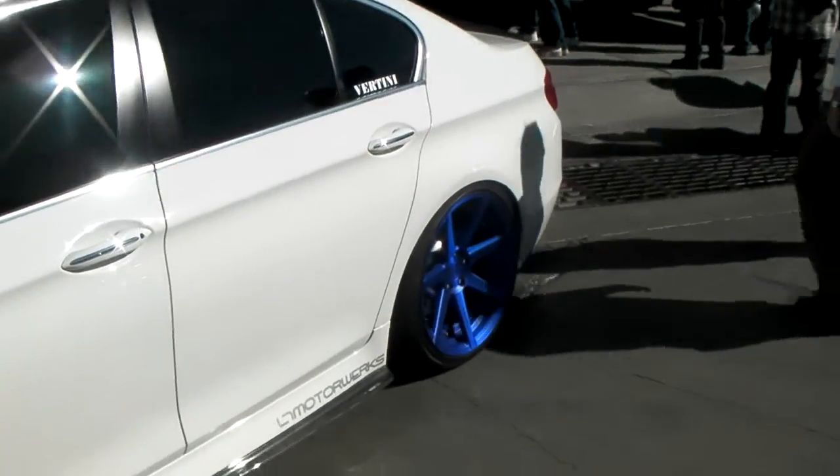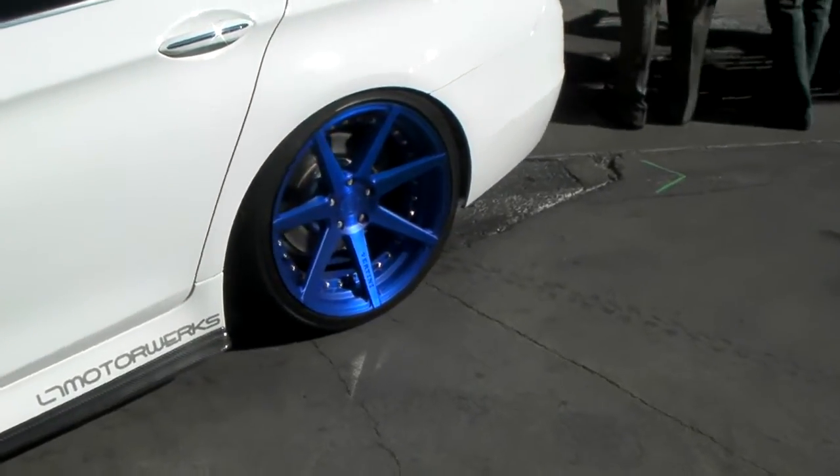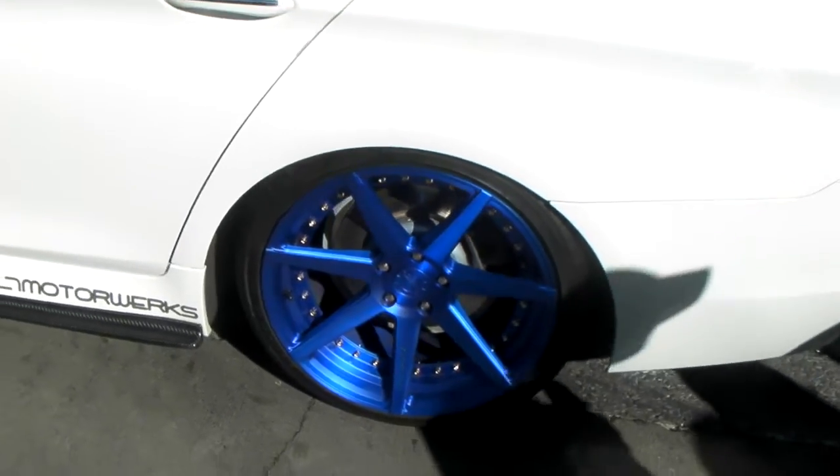Got the nice looking 20s on the back — these are 20s, not 22s — and you can see the concave on that. Beautiful wheel, beautiful vehicle. You can find these online at DovesandTires.com.